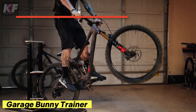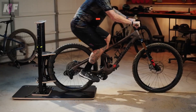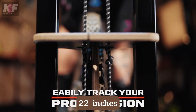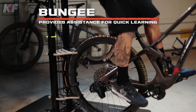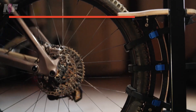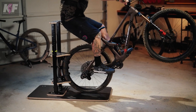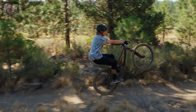The Garage Bunny Trainer is an innovative indoor tool designed for mountain bikers to master bunny hops, front wheel lifts, and manuals with precision. Equipped with a height scale that reaches up to 22 inches, it allows riders to track their progress and set new goals. Built to accommodate various bike sizes, its sturdy construction ensures durability during intense practice sessions. Priced at $600, this trainer offers a convenient way to enhance your skills, rain or shine, right from your garage.